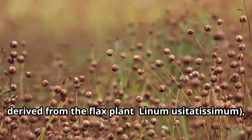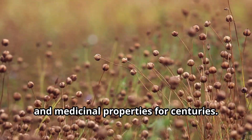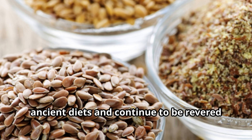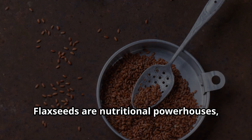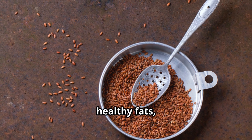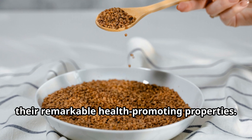Flaxseed, derived from the flax plant Linum usitatissimum, has been cherished for its nutritional and medicinal properties for centuries. These tiny, nutty-flavored seeds were a staple in ancient diets and continue to be revered for their remarkable health benefits. Flaxseeds are nutritional powerhouses brimming with fiber, healthy fats, and plant compounds that contribute to their remarkable health-promoting properties.